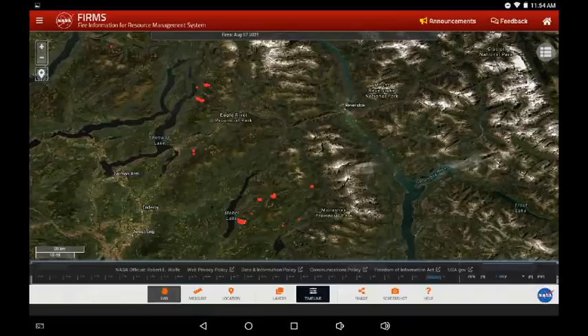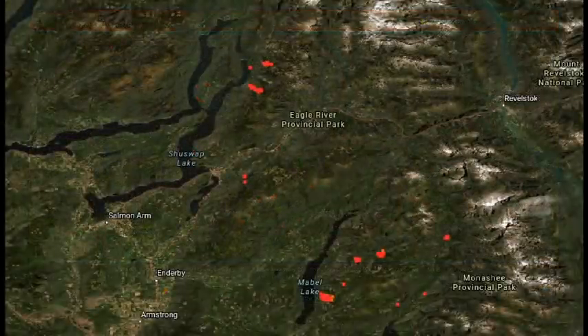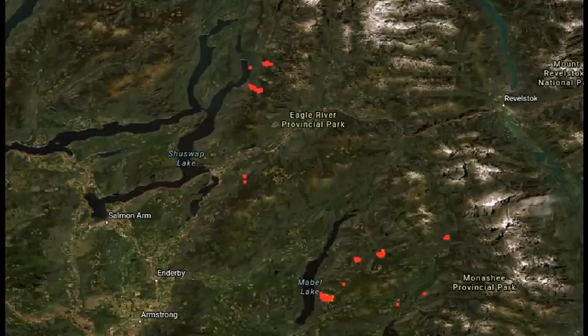Moving up to the Shuswap and north Okanagan — we can see Mabel Lake at the lower portion of the screen. There is activity on the east side of Mabel Lake that's stretched northeastward over the last few days. There does appear to be reduced activity around Sicamous and the north Seymour Arm, and the infrared displayed closest to Sicamous does appear to have moved eastward away from the community.